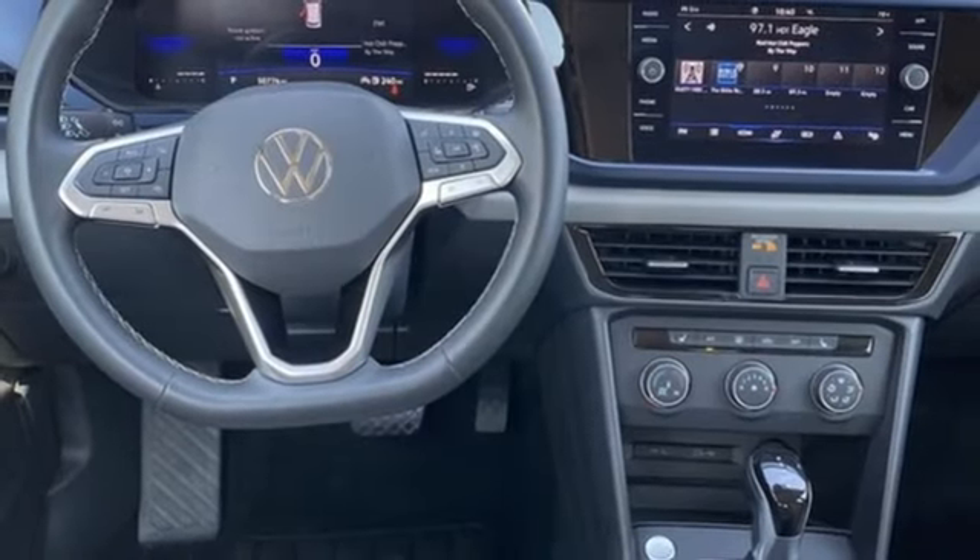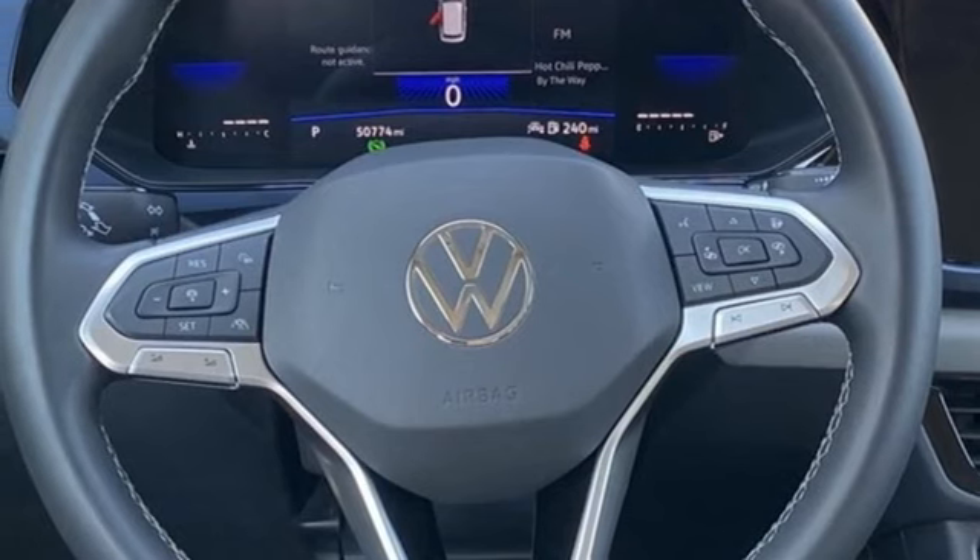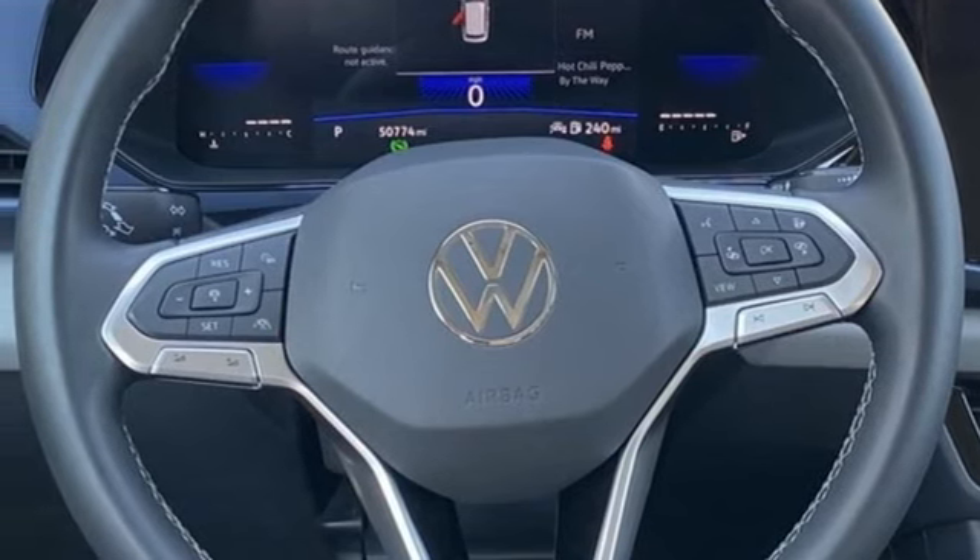External memory control, aluminum wheels, inductive device charging, and auto-shift manual transmission. Enjoy every drive in a Volkswagen.